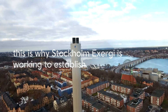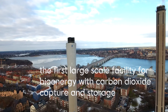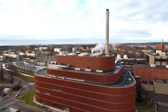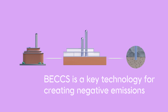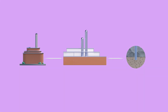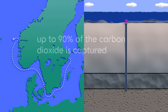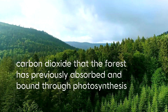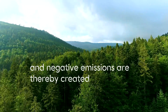This is why Stockholm Exergy is working to establish the first large-scale facility in Europe for bioenergy, with carbon dioxide capture and storage – BEX. BEX is a key technology for creating negative emissions. When biofuel is incinerated in a combined heat and power plant, a CHP plant, fitted with a CCS plant, up to 90% of the carbon dioxide is captured and can then be transported and stored permanently — carbon dioxide that the forest has previously absorbed and bound through photosynthesis — and negative emissions are thereby created.